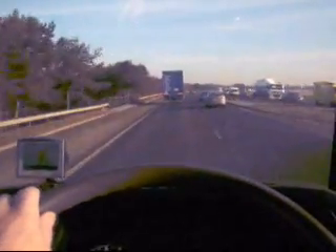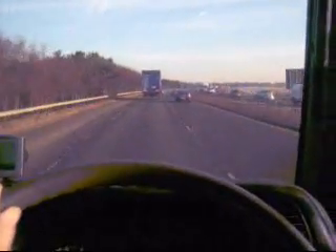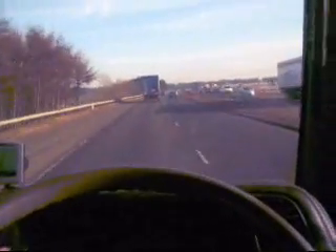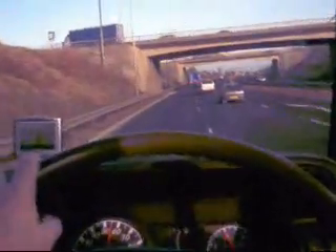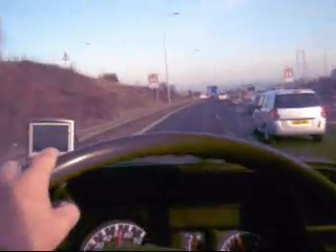Traffic is very heavy in the other direction, as you can see. This is all the rush hour traffic heading into both Edinburgh and Glasgow, because this is the main link from the bridge to both Edinburgh and Glasgow — very heavy at this time in the morning. Okay, we're very close to the bridge now, on the main road approaching the bridge. Traffic's not too bad.